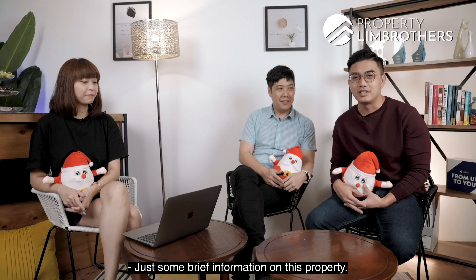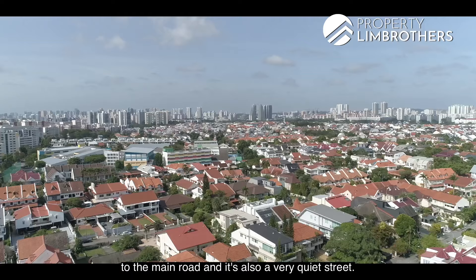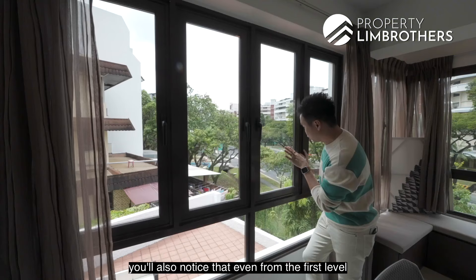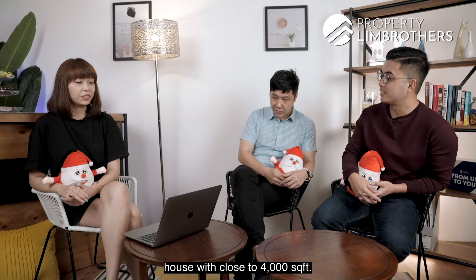So just some brief information on this property. This is a semi-detached right at the Serangoon Gardens enclave, towards the Lorong Chuan side. It's very accessible to the main roads and also a very quiet street. It's located on quite a high ground as well. If you're taking a look at our video, you'll notice that even from the first level of the property, looking across the street, we are already equivalent to like level 4 or 5 opposite us. Very decent land size for a semi-detached house — close to 4,000 square feet.